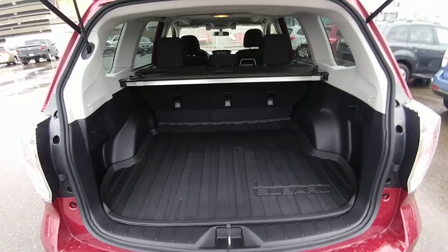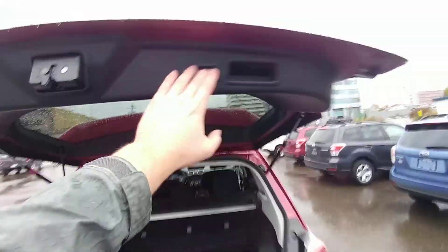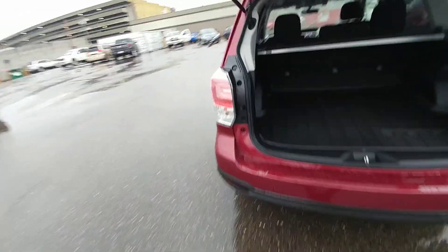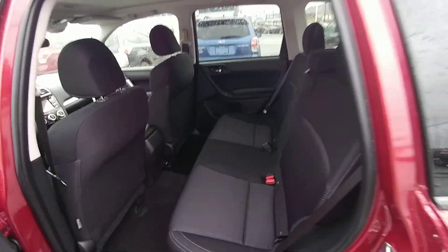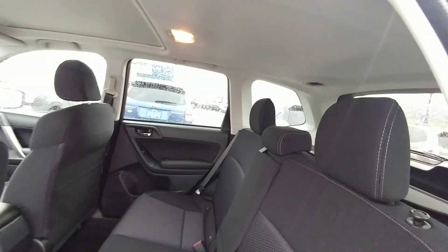In the back, tons of room — fit a couple hockey bags, some luggage, all that good stuff. If you're carrying passengers, no problem. Easy to fit three people comfortably across in the back, and they have tons of headroom.